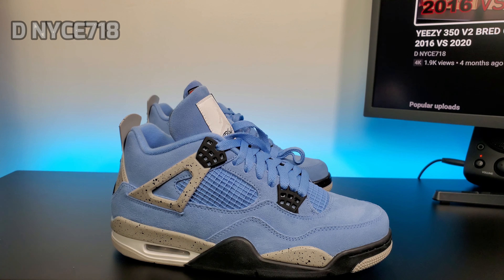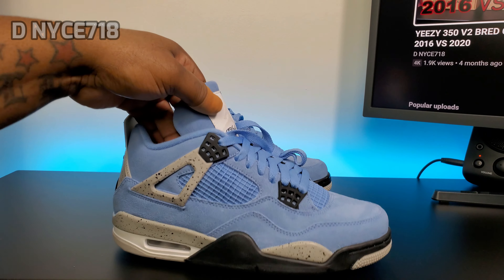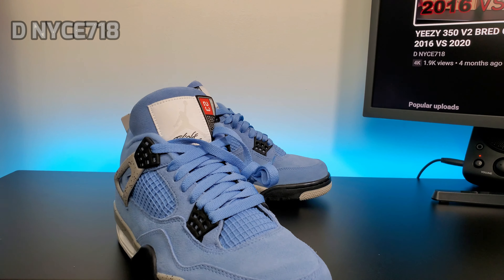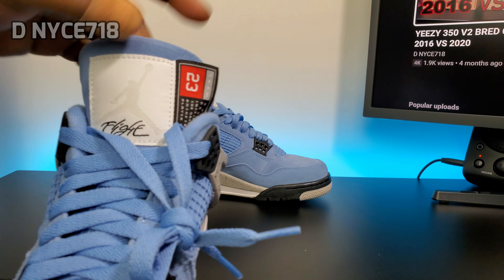The material on this is really nice. I'm not going to give a crazy long review because I know there's been a ton of reviews of these way before their release, and the release has been all over the place. So I'm just going to give a quick look at what I think about them — the material, an up-close 4K look, and on-feet.